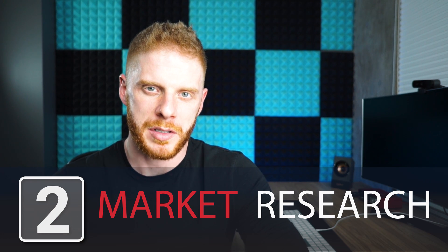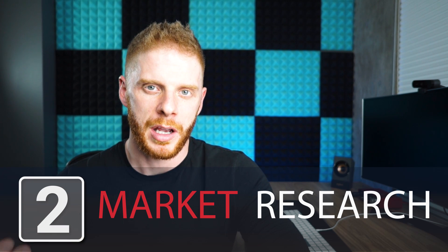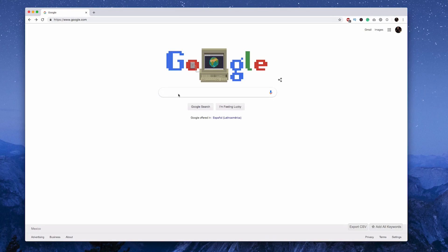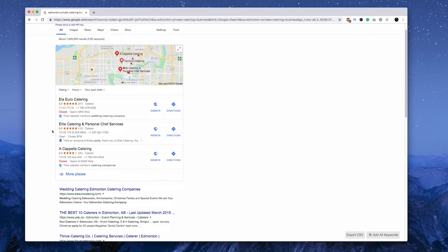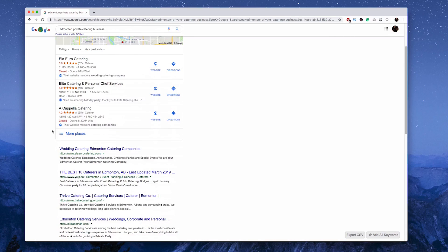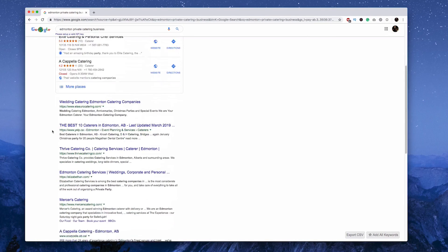Section two is market research. I want to see what's going on in the niche and in the industry — what others are doing well and what they're not doing so well. There are two parts to this. First, I search locally. With this business being in Edmonton, I look at what the local competition is doing, how the market is responding, what's going well for them, what could be improved, and what the general situation looks like.